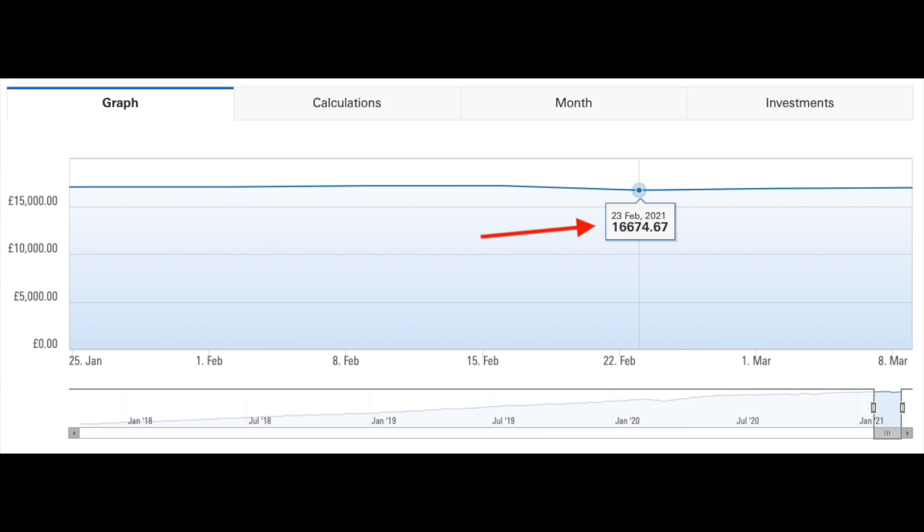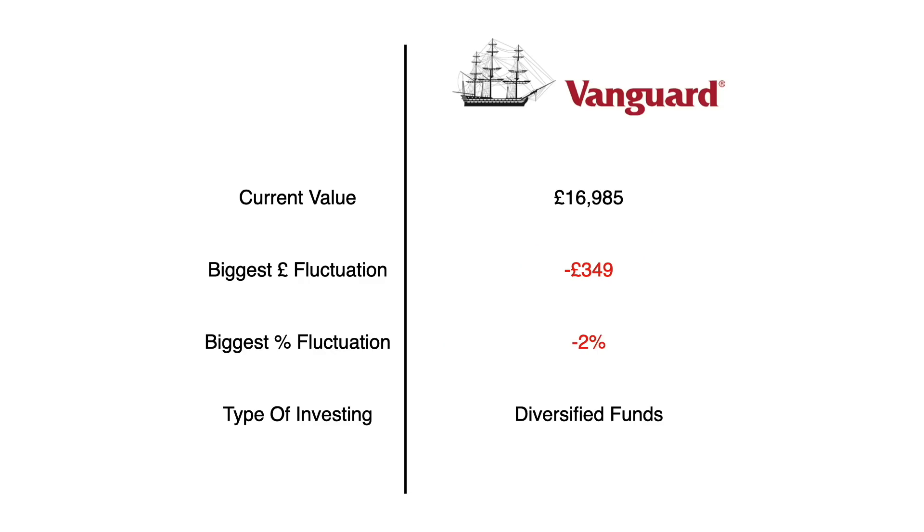Despite all the volatility specifically in tech stocks, this investment portfolio has been pretty plain sailing. It hit its absolute lows on the 23rd of February at £16,674, before recovering to just shy of £17,000 again. Give or take a few quid, the portfolio is roughly down about £50 over the past five or six weeks — with no additional investments made. At its worst, the portfolio only dropped £349, or about 2%.